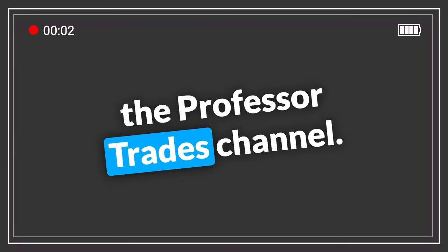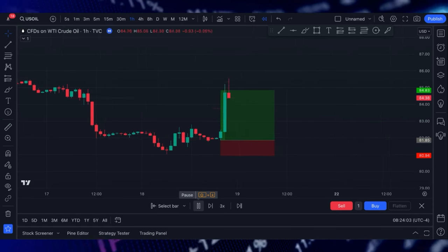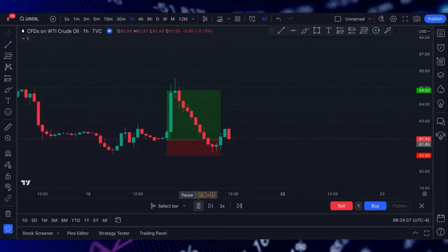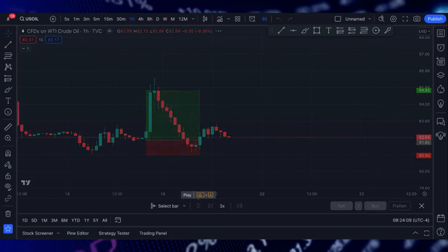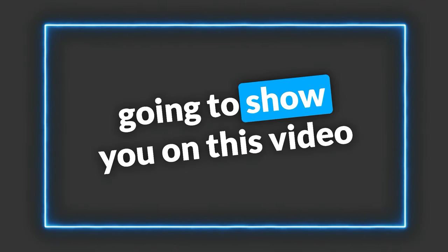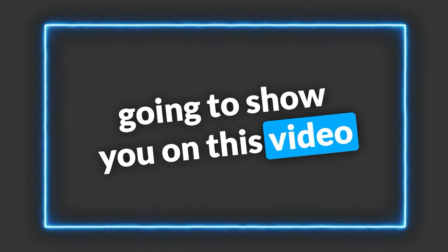Hey everyone, welcome to the Professor Trades channel. This was Thursday evening, right before the news of the attacks in Iran and Israel. An amazing trade, and I'm gonna show you on this video how you can find entries just like that if you're connected with the right people.